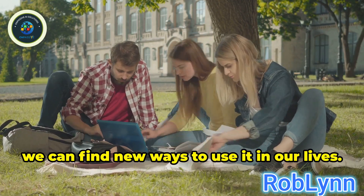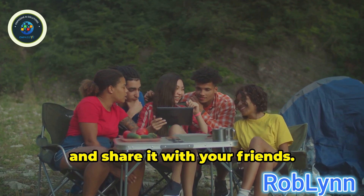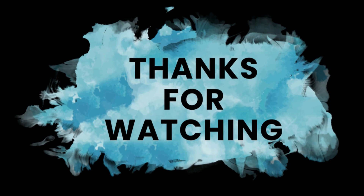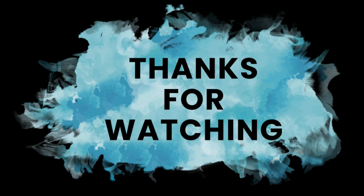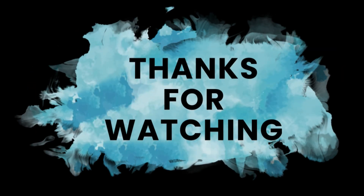As we learn more about AI, we can find new ways to use it in our lives. Knowing the different types helps you see the possibilities. If you found this video helpful, please like, subscribe, and share it with your friends. Thanks for watching. Bye-bye.